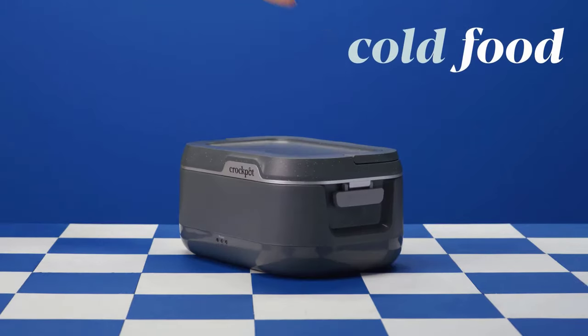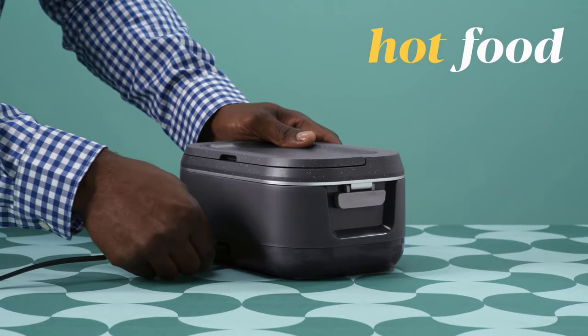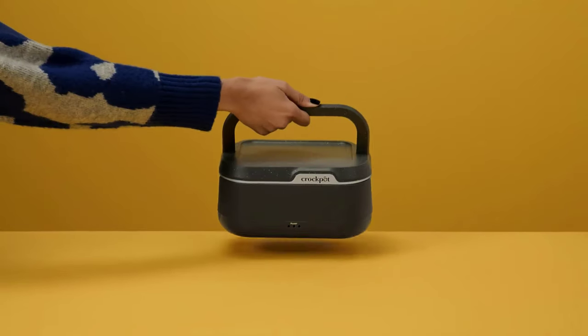It is made from BPA-free plastic and is dishwasher-safe for easy cleaning. It ensures mess-free transport, keeping food secure.